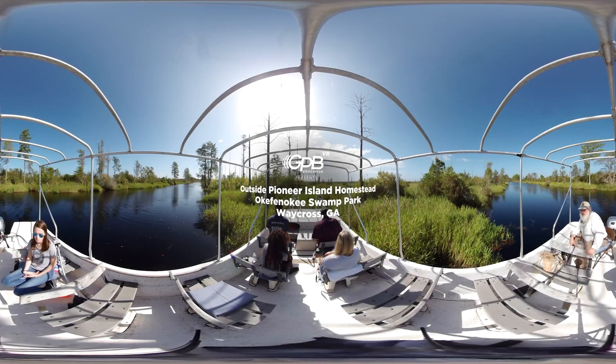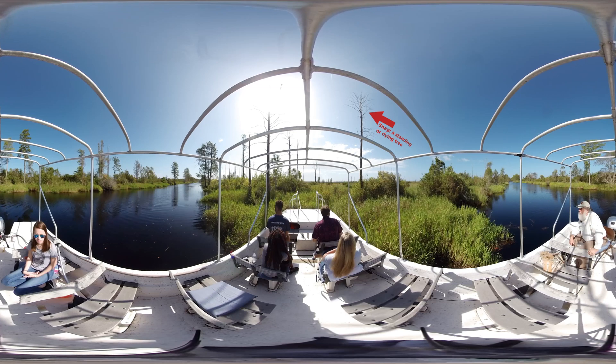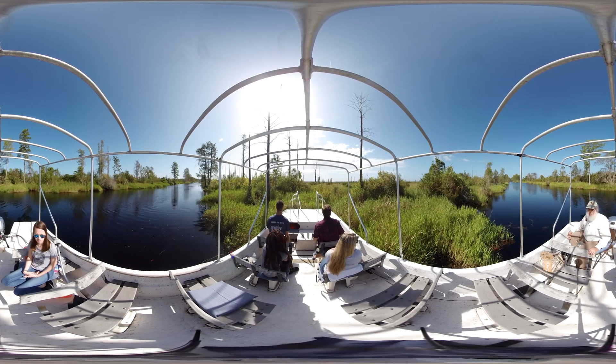This area burned pretty intensively in the fire in 2011. If you look, you can see burnt snags, remnants of trees that were taken in that fire. But if you look around the base of the trees, you can also see a lot of regrowth, regenerative growth.